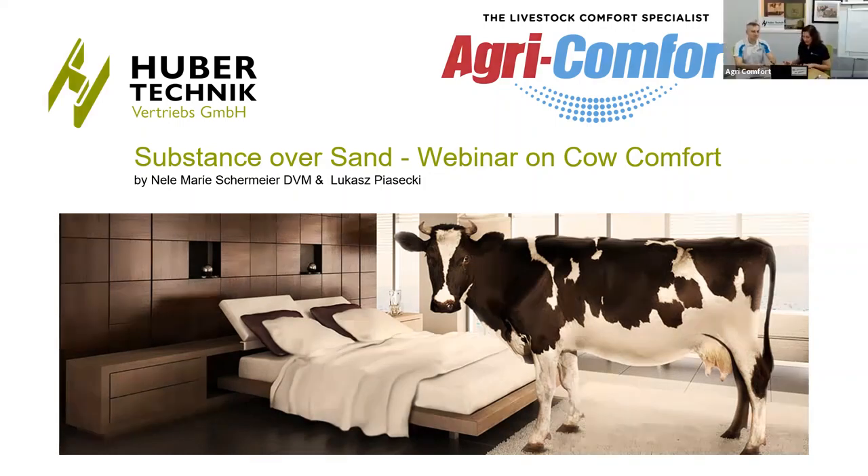Hello everyone, welcome to this webinar, the first of an ongoing series of webinars. The topic of this week's webinar is, as you can see, 'Substance Over Sand.' I'm going to focus on cow comfort and laying surfaces for cows. My name is Lilat and I work for AgriComfort as a veterinarian, veterinary consultant, and salesperson.